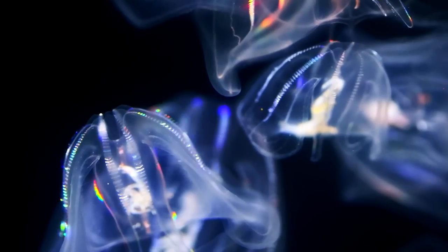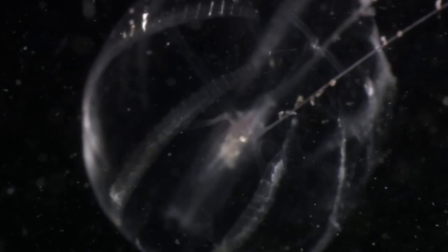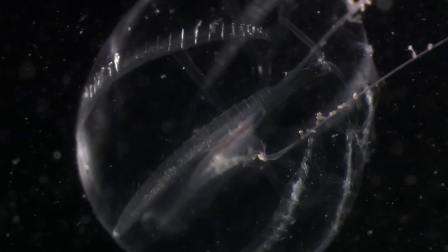One of the most incredible displays of bioluminescence occurs when certain species of plankton bloom. When these tiny organisms are disturbed, they release bursts of light, creating a sparkling, otherworldly display in the ocean. This phenomenon is called the red tide, and while it can be beautiful to witness, it can also have negative impacts on the marine ecosystem.